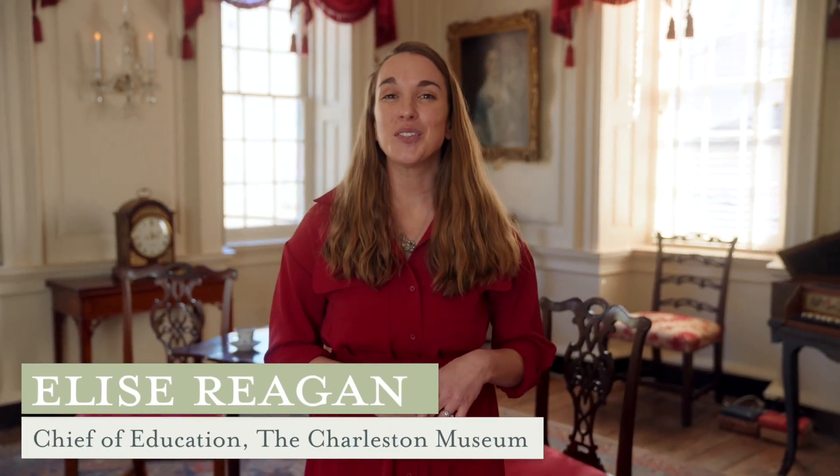Welcome to the Hayward Washington House. I'm Elyse Regan, the Chief of Education for the Charleston Museum. Ready for a tour?